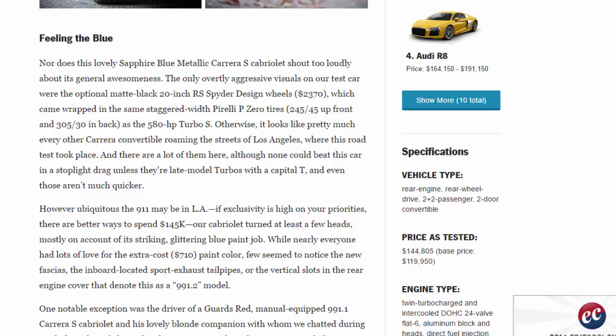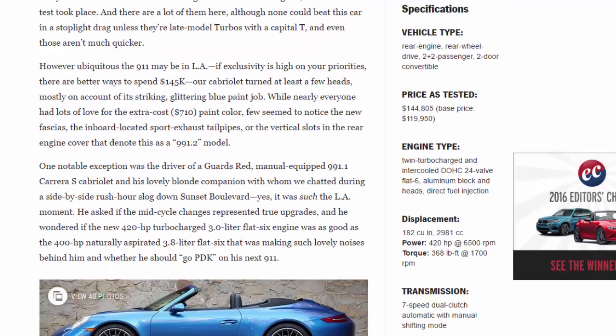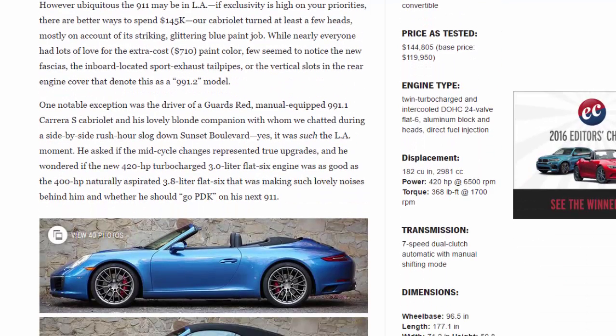None of those LA Carreras could beat this car in a stoplight drag unless they're late-model Turbos with a capital T — and even those aren't much quicker. However ubiquitous the 911 may be in LA, our Cabriolet turned at least a few heads on account of its striking, glittering blue paint ($710 extra). Few seemed to notice the new fascias, the inboard-located sport exhaust tailpipes, or the vertical slots in the rear engine cover that denote this as a 991.2 model.